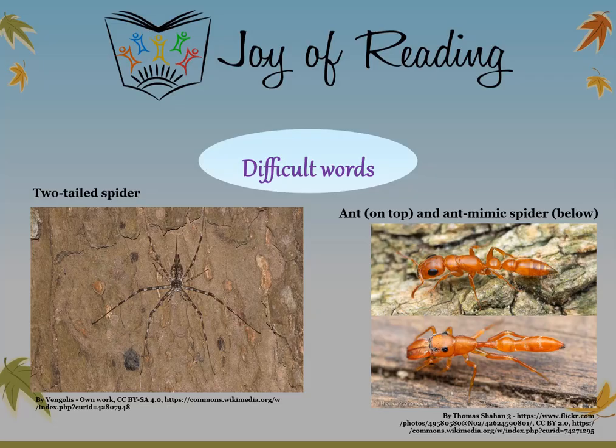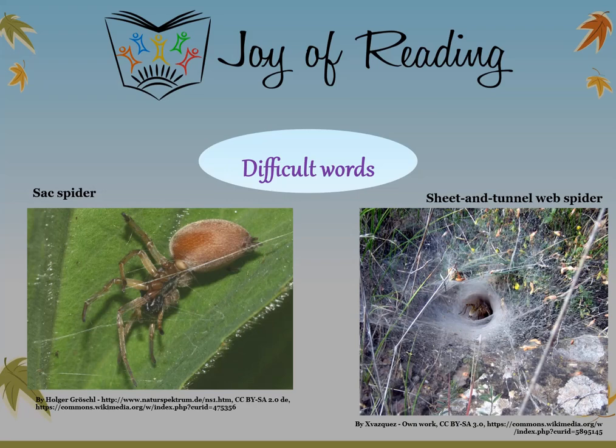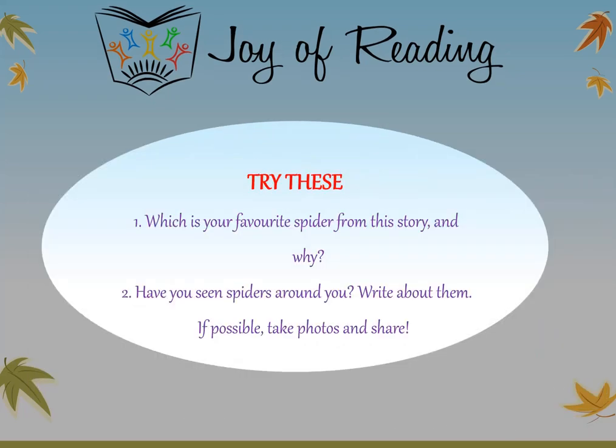The difficult words in this story include: two-tailed spider, ant mimic spider, crab spider, wolf spider, sack spider, sheet and tunnel web spider, daddy long legs spider, and cross spider. Try these questions: Which is your favorite spider from this story and why? Have you seen spiders around you? Write about them, and if possible, take photos and share.